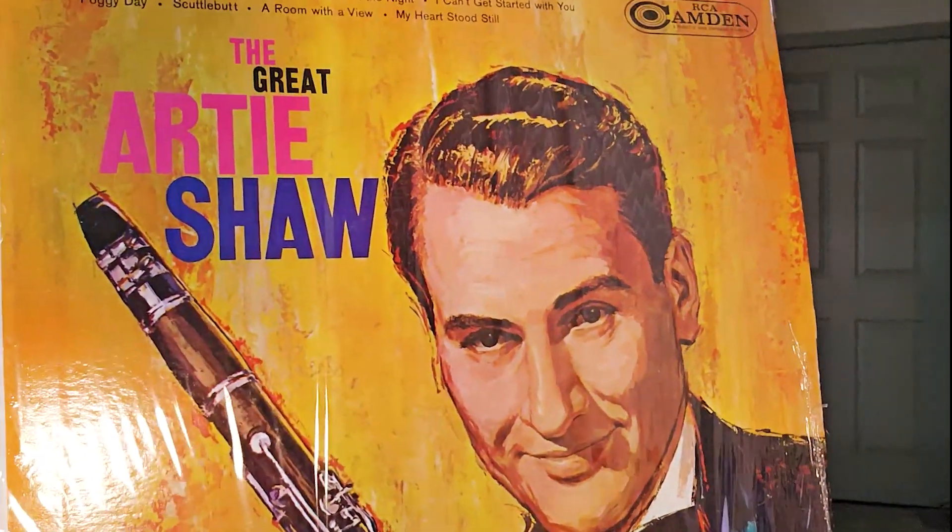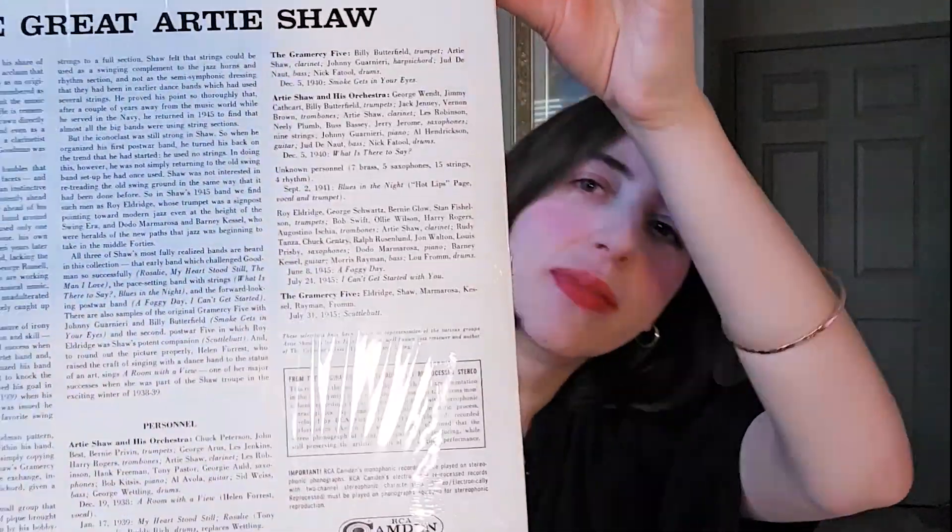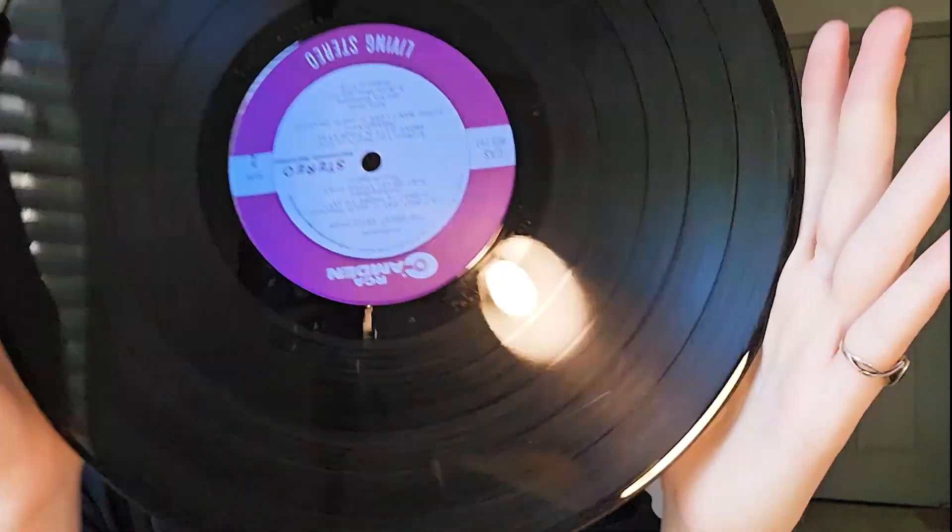The other jazz record that I have, which is actually the latest one that I bought, is Artie Shaw. Lots of songs on this one. The first one that I really like is called I Can't Get Started With You. Then the next one is Scuttlebutt, A Room With a View — they're all good, but the first one is my favorite. My preferred jazz is mostly from the 1930s or 40s. However, there are some really good options between the 60s, 70s, and 80s, so as long as it's good jazz, I'll probably like it.